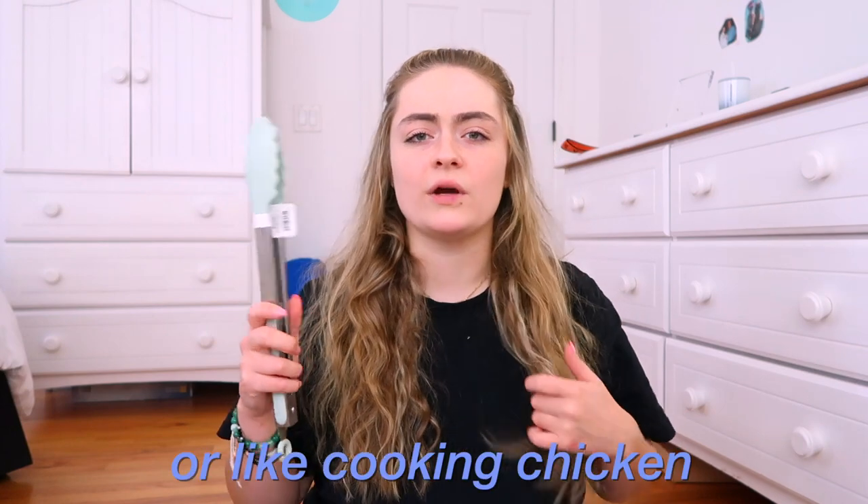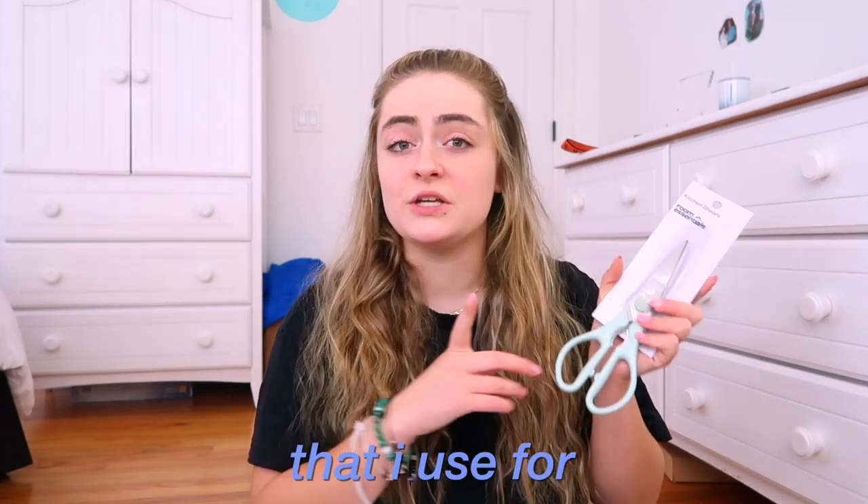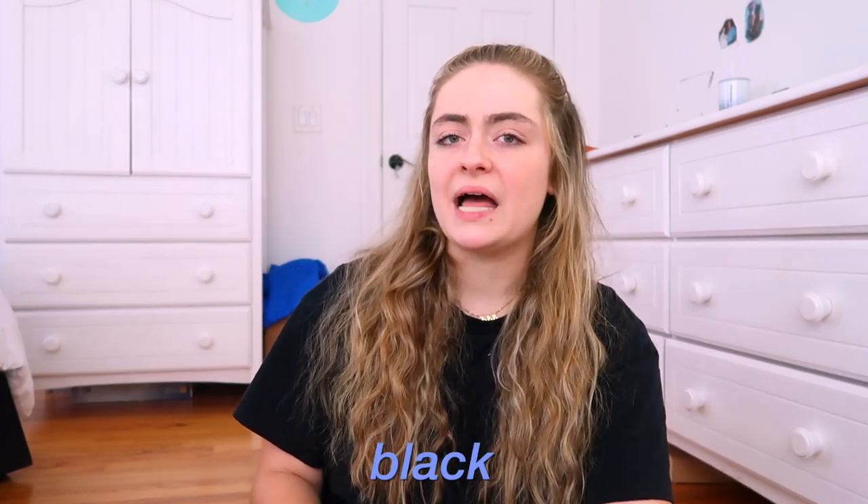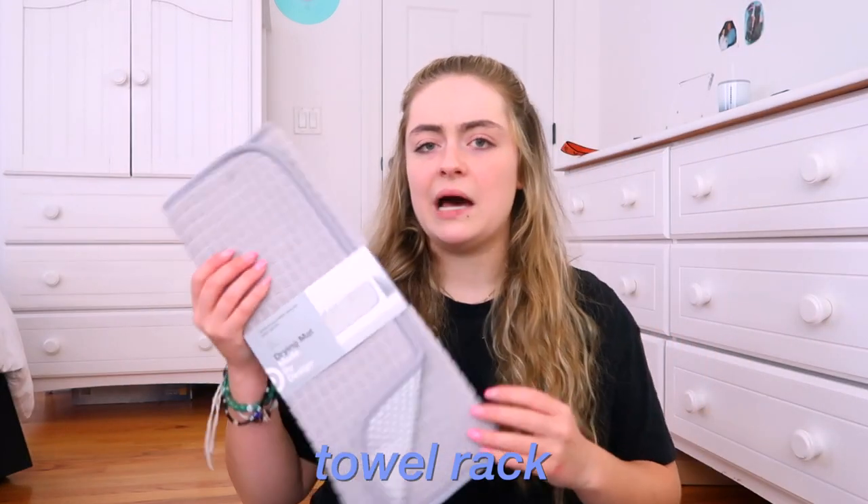Next I got a little tong, which is for when I'm grilling, cooking chicken, tossing salad, or spaghetti. Then I got classic kitchen scissors that I use for cutting chicken and steak. I also got a cute little strainer for draining pasta and washing strawberries and any fruit I get — I thought it was very aesthetic and would match my kitchen. My kitchen is white and black with silver appliances and a little bit of gray, so everything is going to match very well. Then I got a little towel rack.